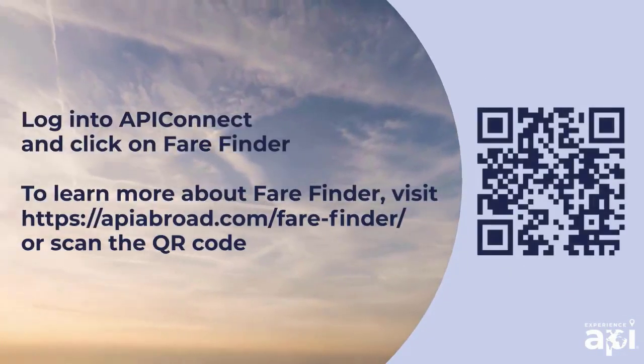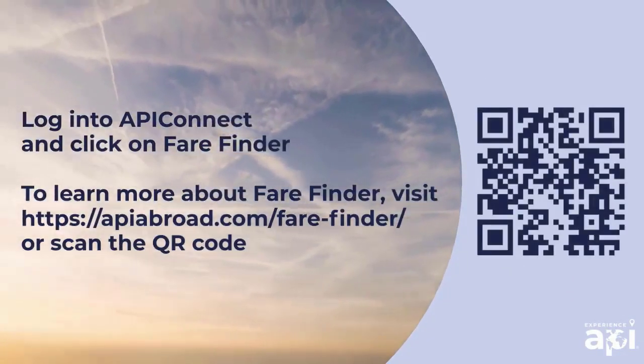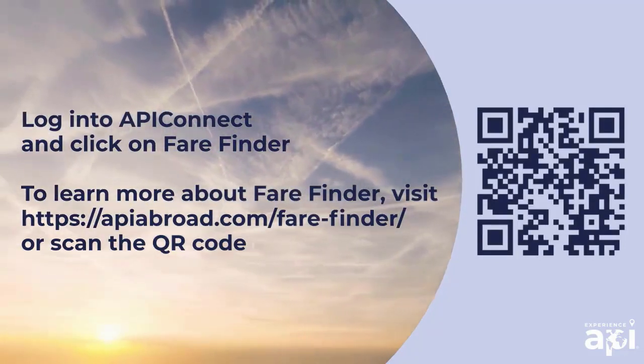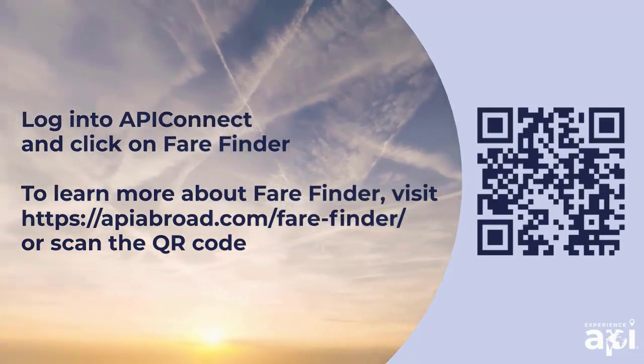Log into API Connect and click on Fair Finder. To learn more about Fair Finder, visit apiabroad.com/fair-finder or scan the QR code.